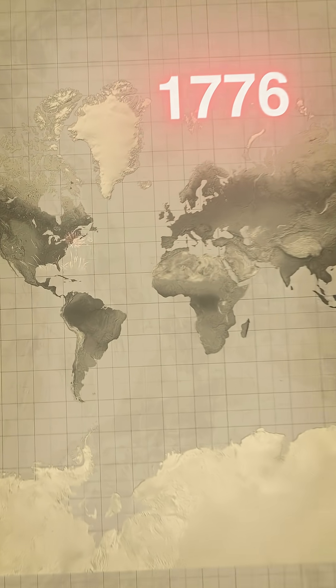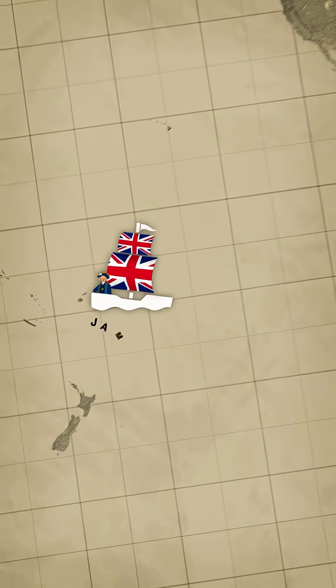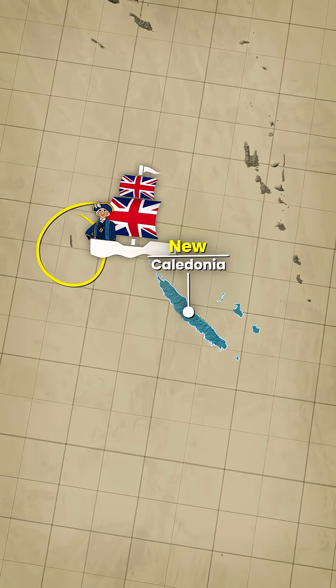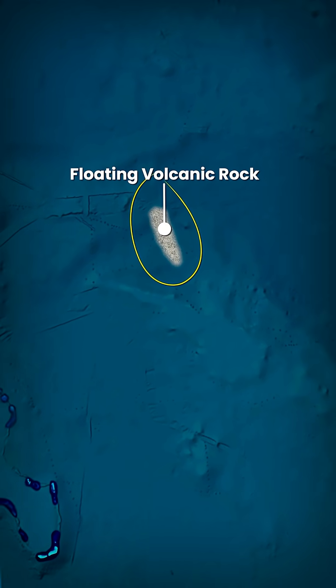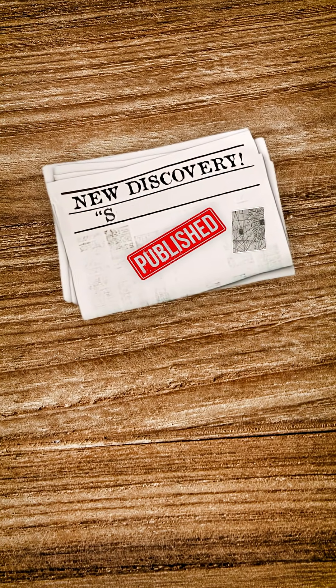The year is 1776. The US had just declared independence, and perhaps more importantly, British explorer James Cook had just spotted what looked to be a brand new landmass somewhere around New Caledonia. What Cook really saw in the water is nowadays believed to have just been rocks from an underwater volcano explosion, but not knowing any better, he would end up publishing his findings of this Sandy Island.